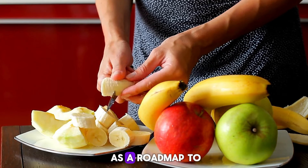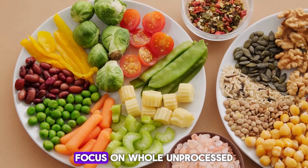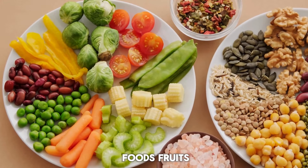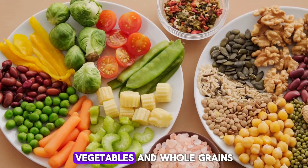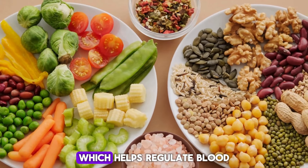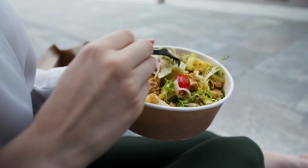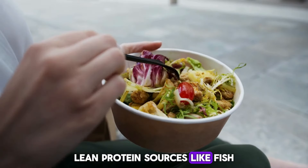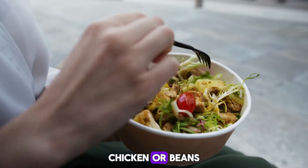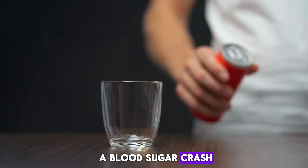Think of your plate as a roadmap to better health. Focus on whole, unprocessed foods — fruits, vegetables, and whole grains — rich in fiber, which helps regulate blood sugar spikes. Lean protein sources like fish, chicken, or beans provide sustained energy without a blood sugar crash.